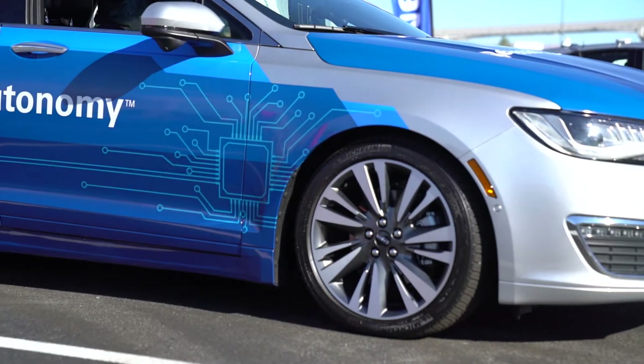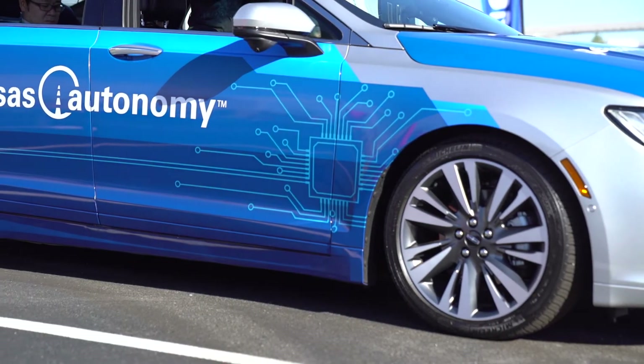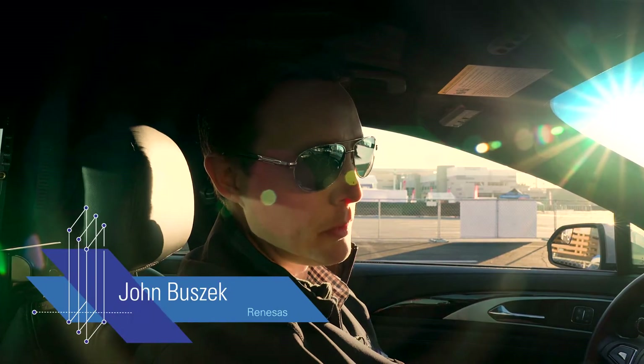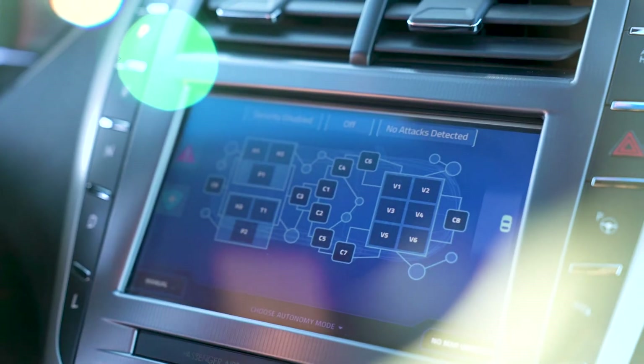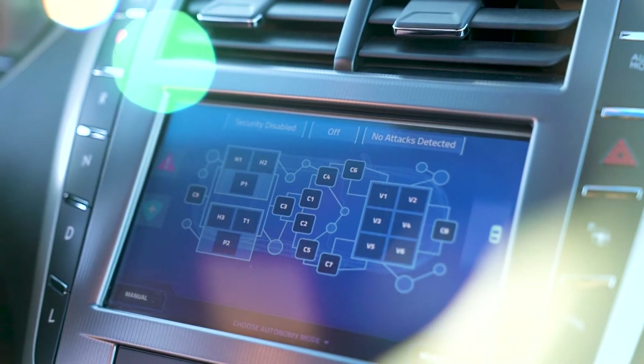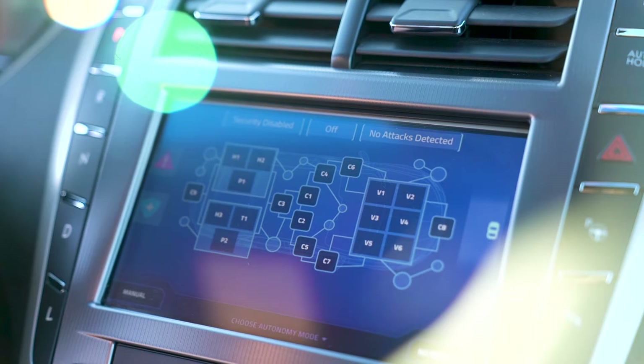This is a vehicle we put together so we can better understand autonomous driving, to help us make the best autonomous driving processors for our customers. In this vehicle we can turn the autonomous driving system on by using the HMI here. Along with turning the system on and off, we can use this HMI in order to inject failures into the system.